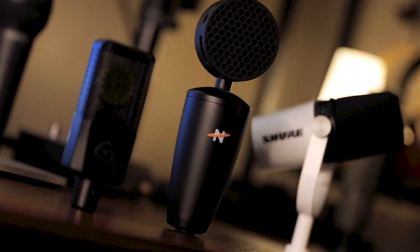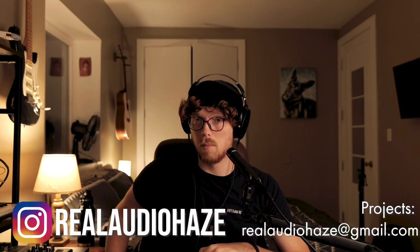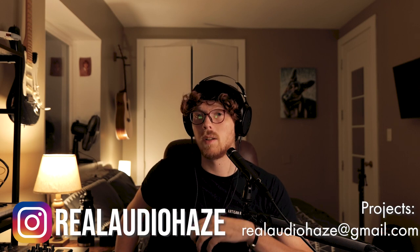If this video helped convince you of one of these five microphones, one of the primary ways this channel is supported is through affiliate links. If you're going to purchase the microphone anyway, I would really appreciate it if you used those links. I hope that was helpful. You can follow me on Instagram at realaudiohaze, and if you'd like to work on a project with me, you can email me at realaudiohaze@gmail.com. Goodbye.